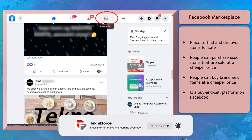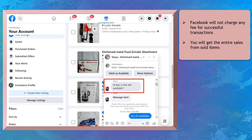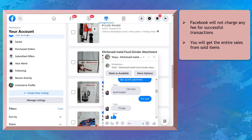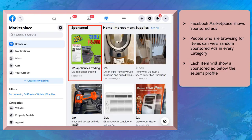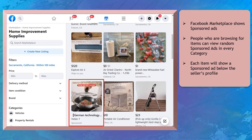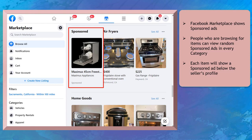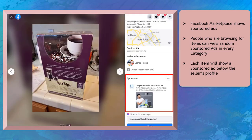Marketplace is a buy and sell platform owned by Facebook. It's a great place for buying and selling items locally. Facebook will not charge any fee for successful transactions such as selling a product on your listings — you'll get the entire value that you set as the price. Facebook Marketplace has a section for ads, including sponsored ads as thumbnails among items per category, on the homepage before each category, and whenever a user clicks on a product.